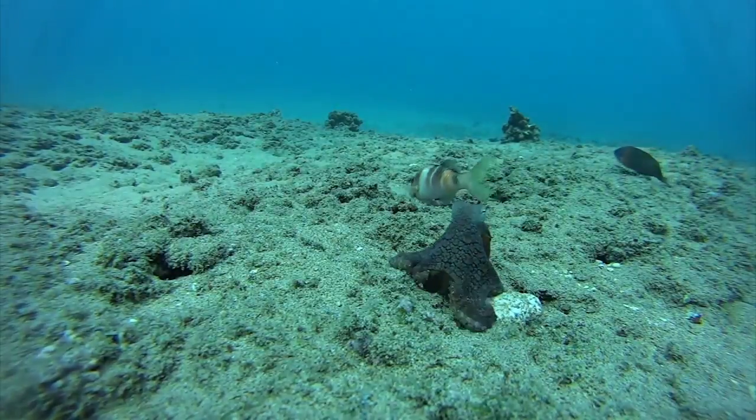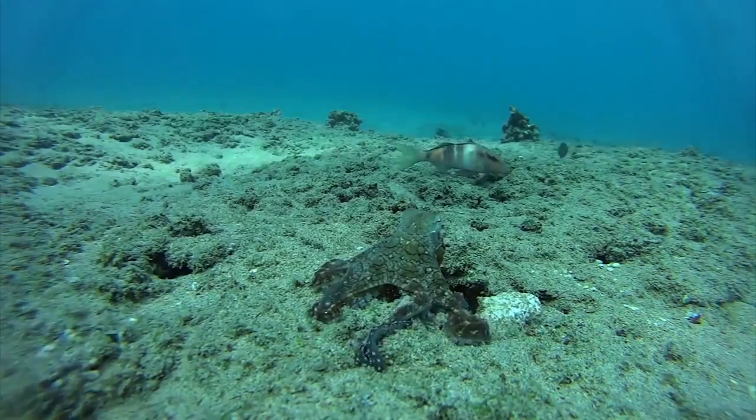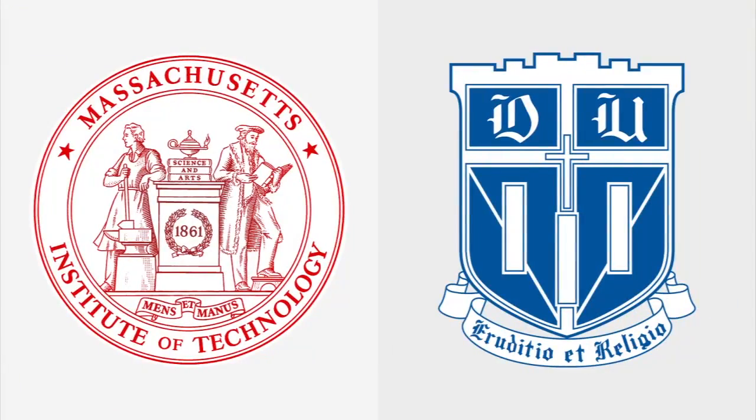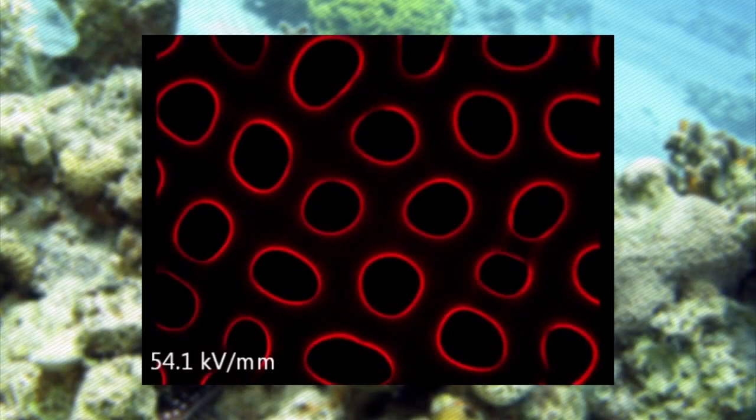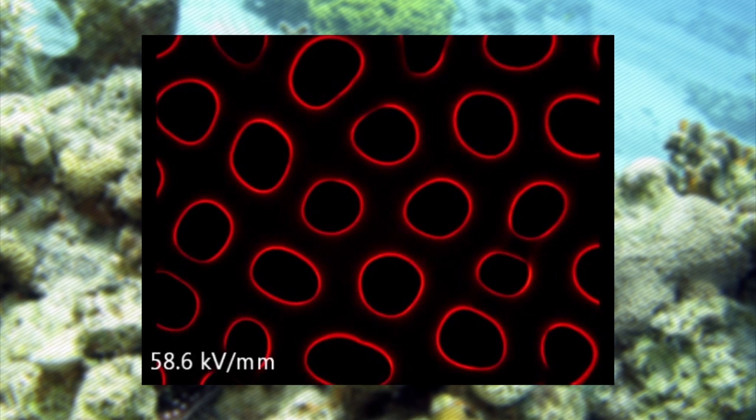Looking to the octopus for inspiration, researchers made a big breakthrough in crafting camouflage materials. A team from MIT and Duke University created flexible polymers that can change color and texture in response to a controlled voltage, essentially allowing them to camouflage an object with the flip of a switch.